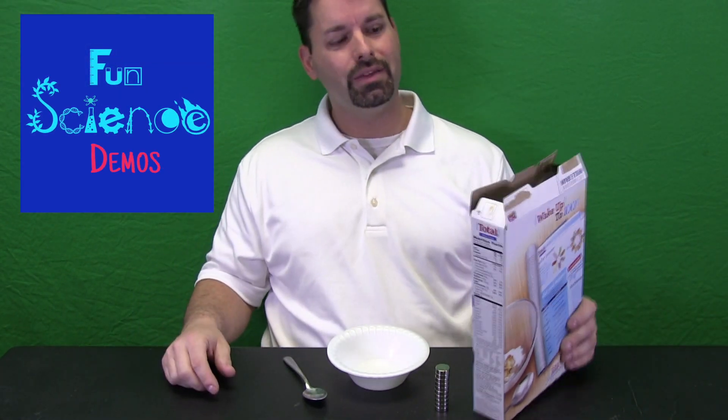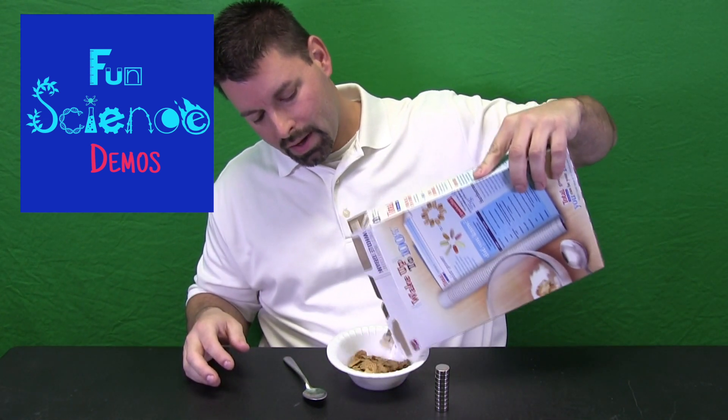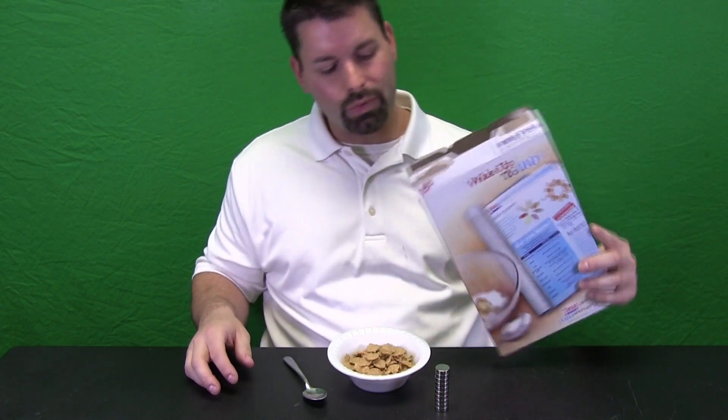Hi, I am Jared. Welcome to Fun Science Demos. Do you know a great way to start your day is with a nice healthy breakfast? At Fun Science Demos we like to say that there is science everywhere — you just have to sometimes take the time to stop and wonder why. And we can even find science in our cereal.